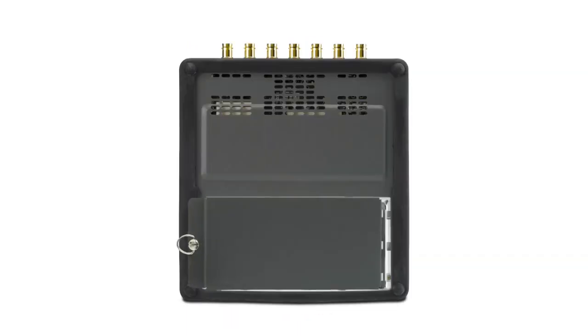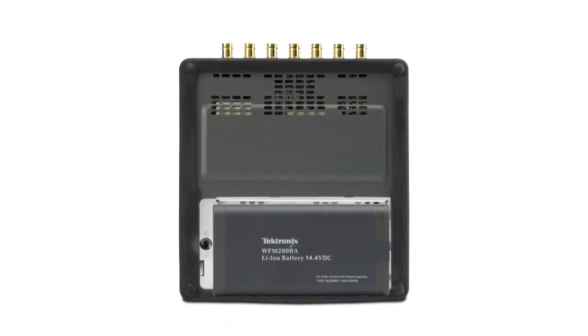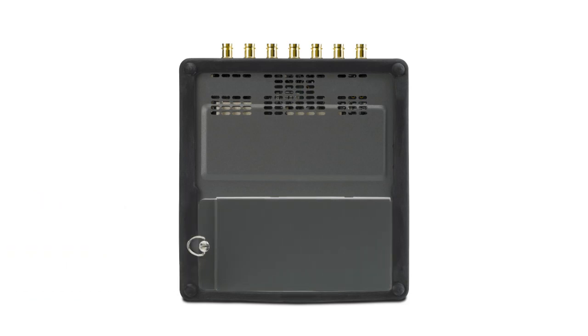On a portable product, it's important to have a battery that can be easily replaced and can allow one battery to be charging while another battery is in use.